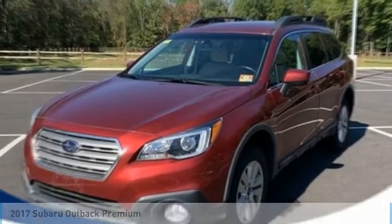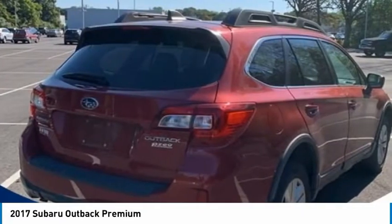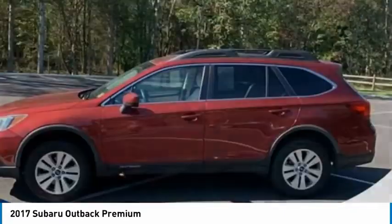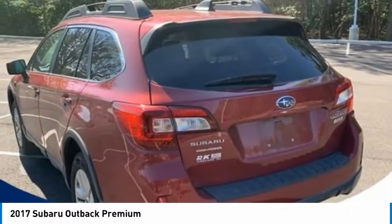Stop by and take a look at the 2017 Outback. Take the go anywhere capability of all wheel drive and plenty of room for cargo and companions and you've got the Subaru Outback. Let the adventure begin.